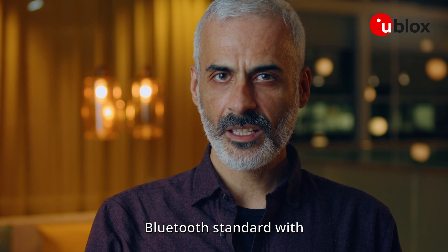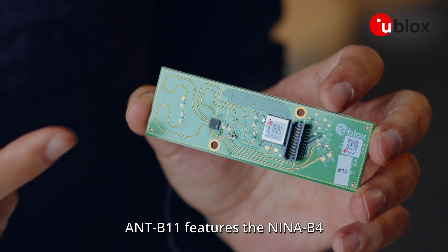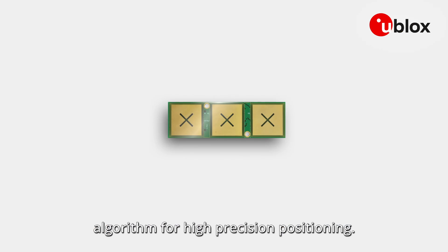Built on the Bluetooth standard and with U-Blocks' unique expertise, ANT-B11 is designed to be integrated into customer end products. ANT-B11 features the NINA-B4 module, running the unique U-Blocks direction finding algorithm for high precision positioning.